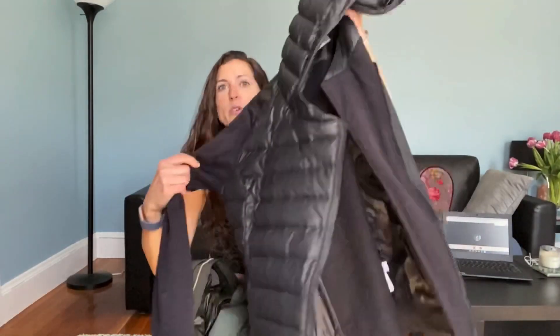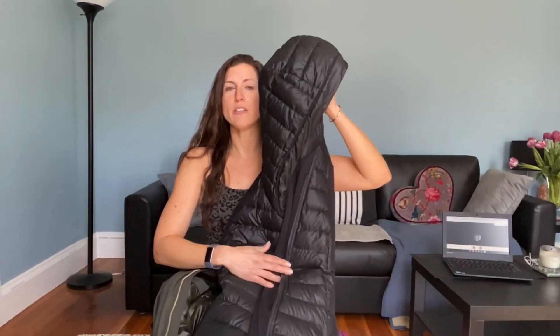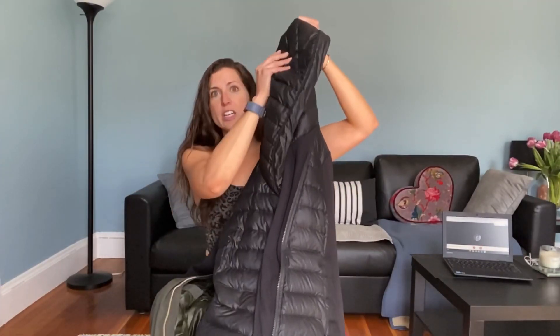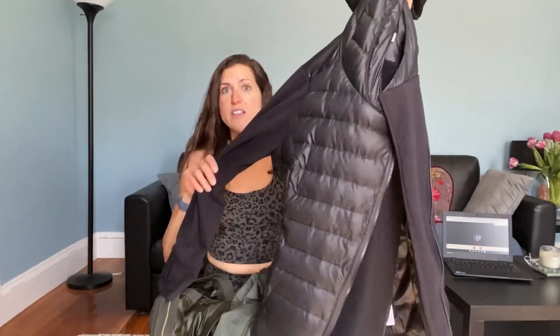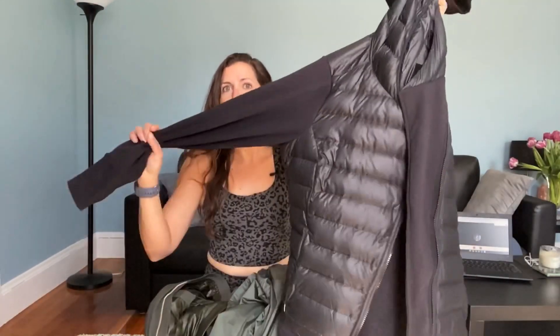One thing I completely forgot about is their outerwear. Athleta has amazing activewear but their outerwear is so great as well. One of the coats I wear all the time is almost like sweatshirt material on the sleeves and then it's like a down material on the body and the hood. I live in this. It's from last year or the year before, but they did a similar one this year. I absolutely love it — this is like my go-to in the winter if I don't need a full heavy down coat.